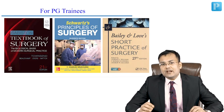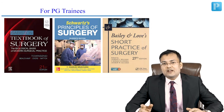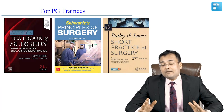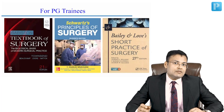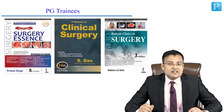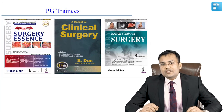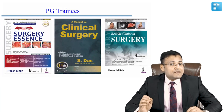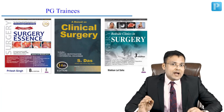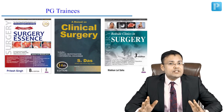The important topics to read from Schwartz are breast, thyroid, soft tissue sarcoma, hernia, and pancreas. Read Sabiston cover to cover — it is very useful for university exams as well as for the NEET Superspeciality exam. For PG trainees, Surgery Essence is indispensable for revision and for the NEET Superspeciality (MCh) entrance. For cases, you should buy both Das and Makanlal Sahar.